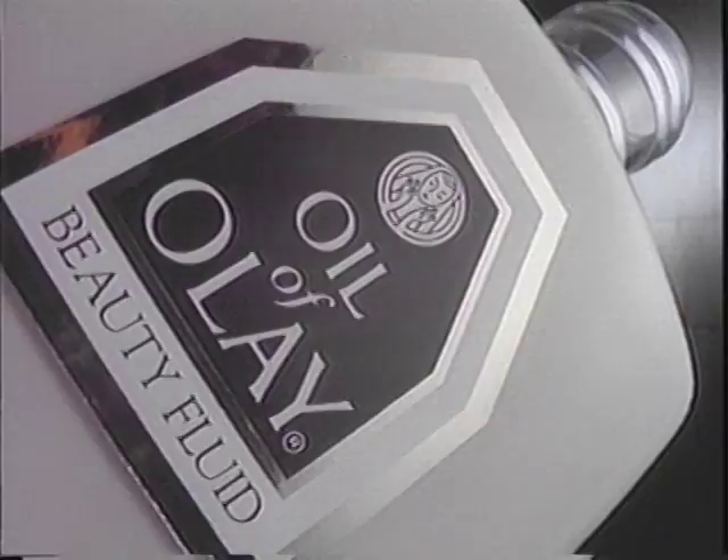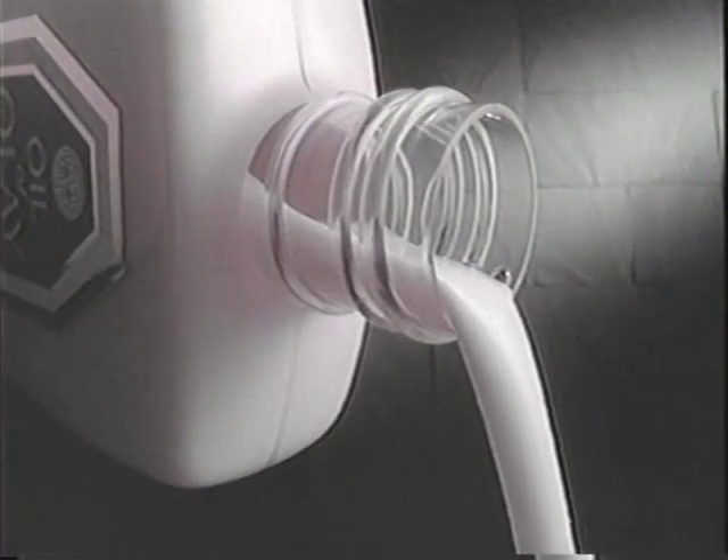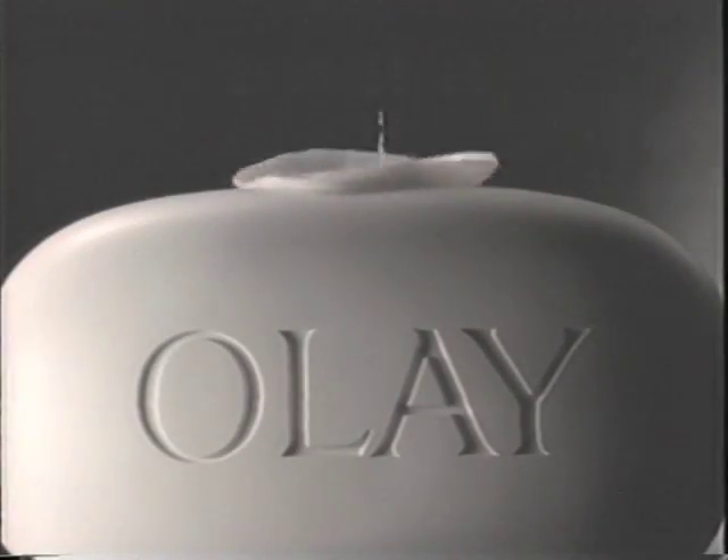Introducing the Oil of Olay conditioning bath bar — different from soap, created to leave skin feeling younger, it helps replenish. Made with light Oil of Olay moisturizers amazingly similar to young skin's fluids, skin feels younger.